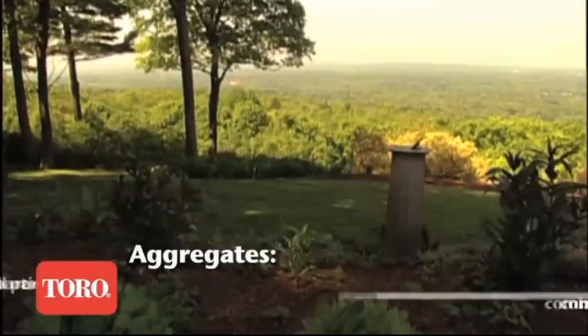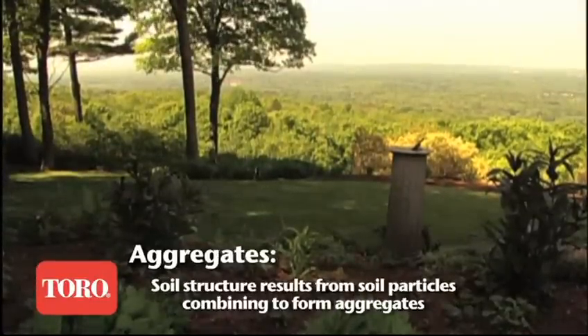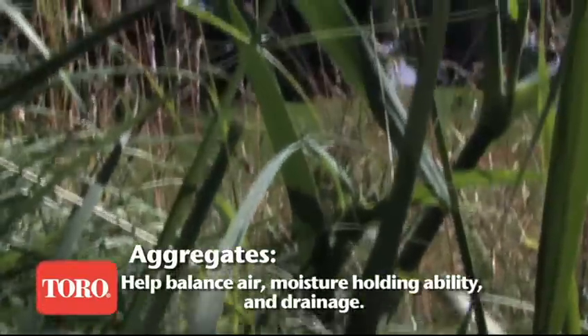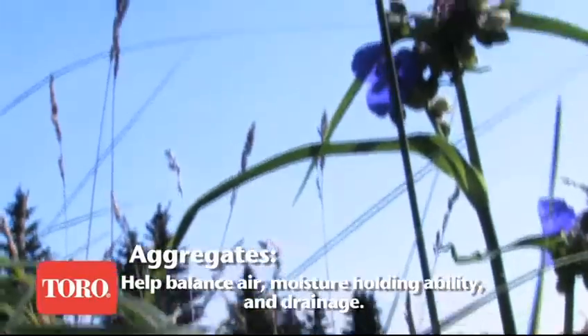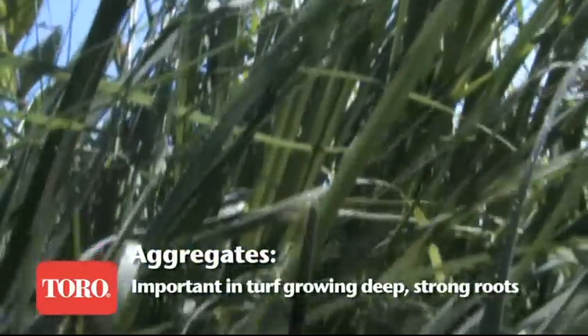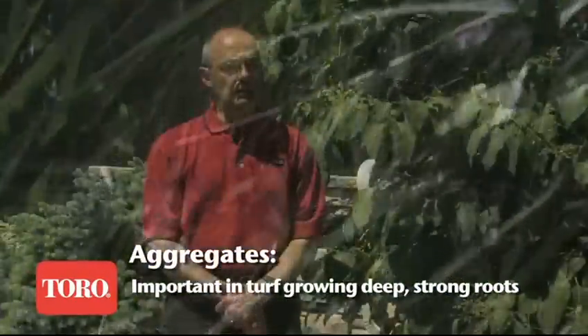If you think about our richest ag soils in the United States, they are soils that developed under tall grass prairie, which have three-foot deep root systems. Over the years those get sloughed off and you end up with a lot of organic matter. Our ag soils tend to be dark colored, very deep soils.